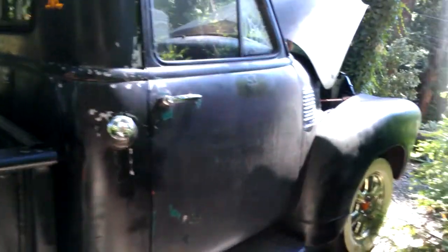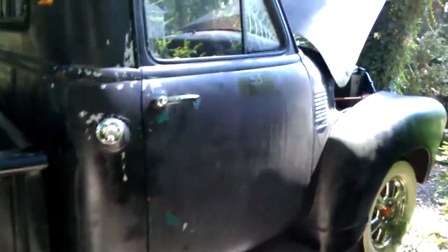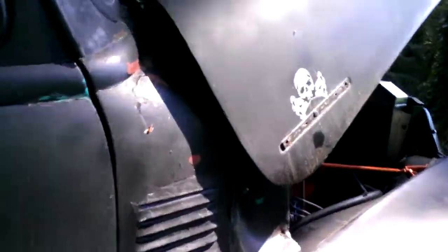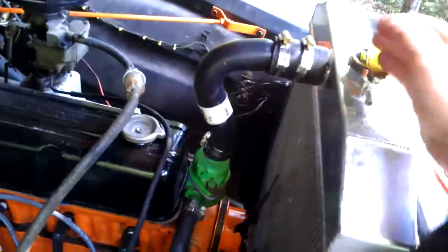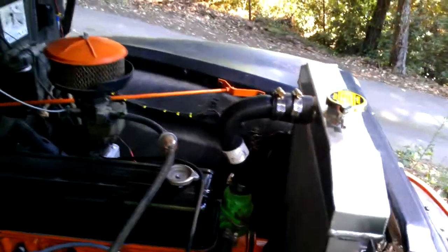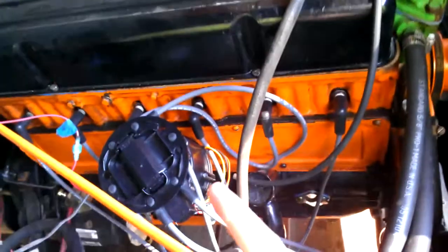I towed the truck home from the shop because of registration and insurance issues. Since my last video, I replaced the radiator with an aluminum one, but the inlet and outlets were the same size as the hose, so I made these little adapters and used that Right Stuff self-expanding gasket maker to seal up the hoses together — a nice little adapter setup.